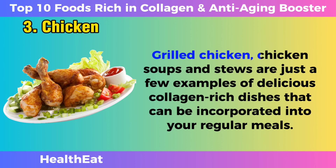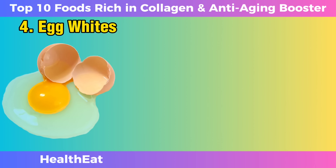Grilled chicken, chicken soups, and stews are just a few examples of delicious, collagen-rich dishes that can be incorporated into your regular meals.